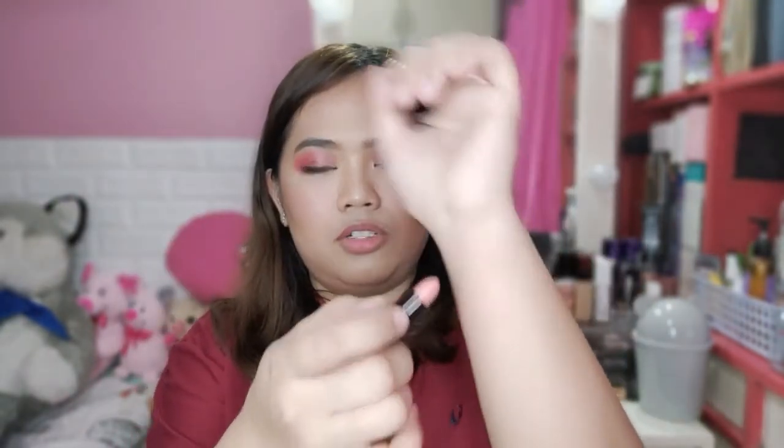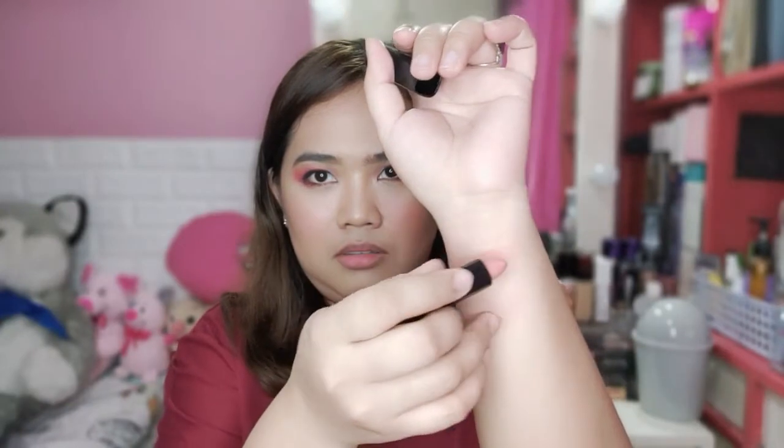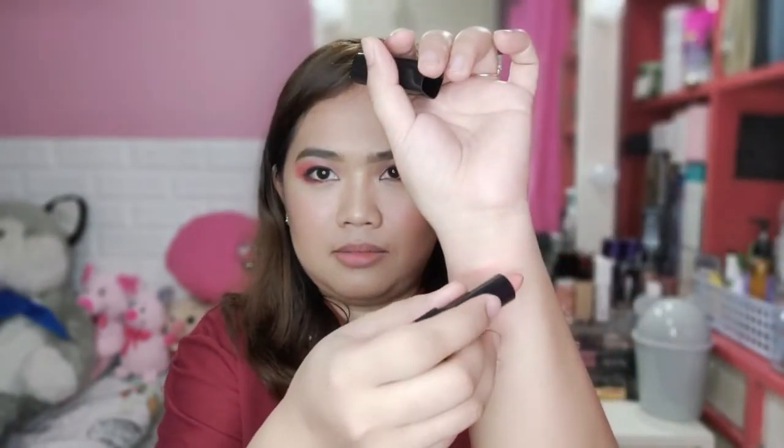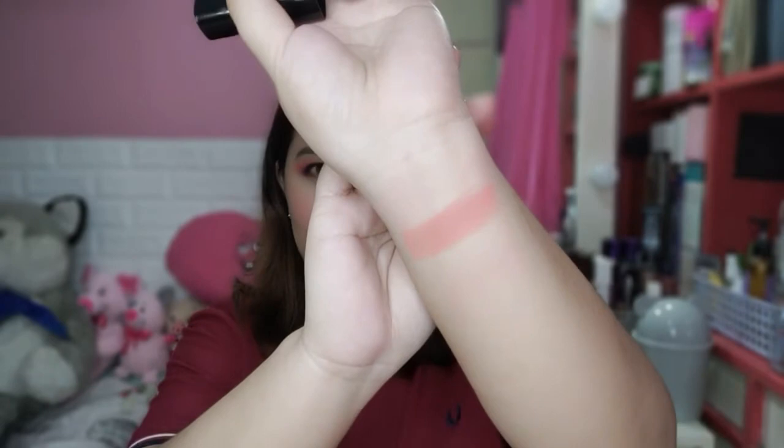Let's try Sahara Nude first. One swipe — it's quite light, almost nothing. Let me build it up so you can see it better. I've done a few layers now — it's buildable. The color is beautiful, especially if you have fair skin.